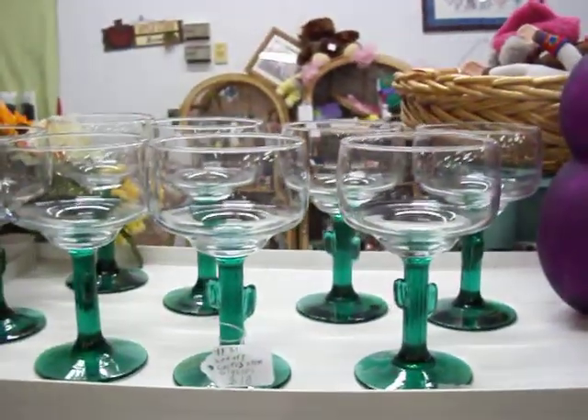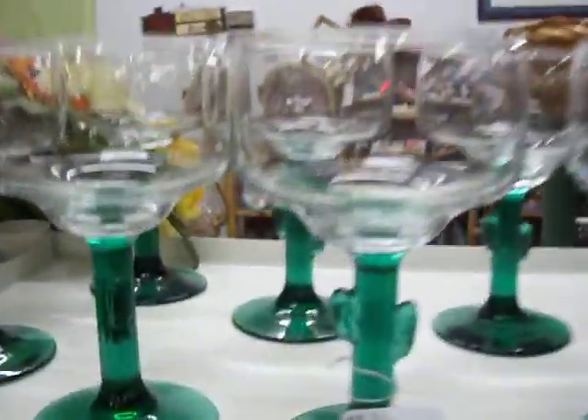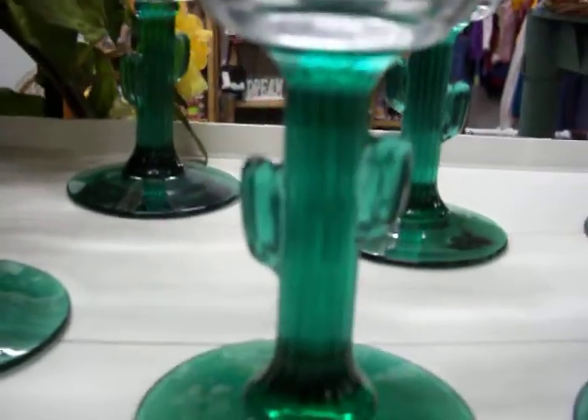I've got this set of margarita glasses — it's an 8 piece set with little decorative cactus shaped stems on them. That's $10 for the set.